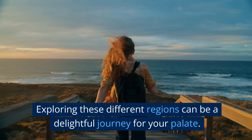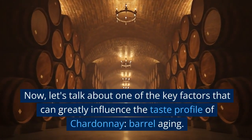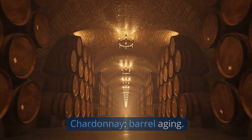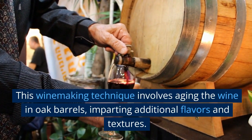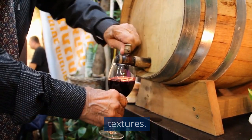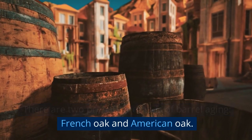Exploring these different regions can be a delightful journey for your palate. Now, let's talk about one of the key factors that can greatly influence the taste profile of Chardonnay: barrel aging. This winemaking technique involves aging the wine in oak barrels, imparting additional flavors and textures. There are two primary methods of barrel aging — French oak and American oak.